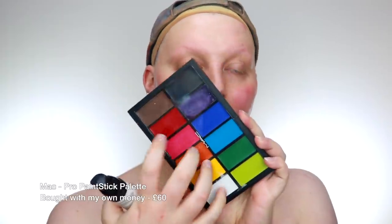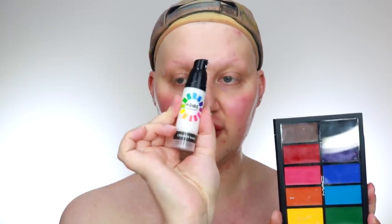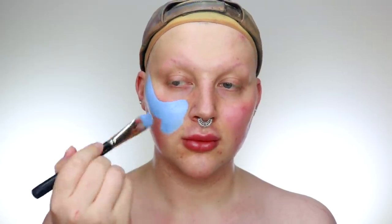For primer, I'm going to be using the Laura Mercier Hydrating Foundation Primer and I'm just going to put this all over the high points of my face. Then I'm going to use my MAC Pro palette and mix this blue with my House of Glam Dolls Creative Base in white, to make my own custom pastel blue base, and I'm going to buff that all over.